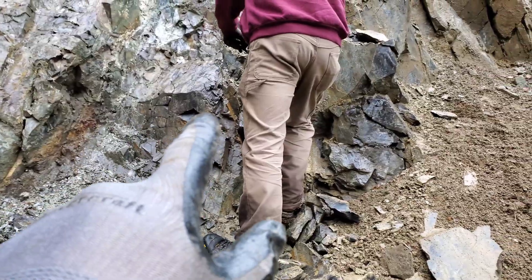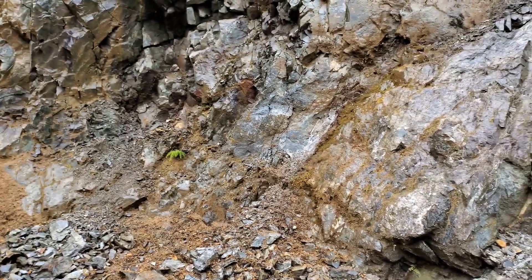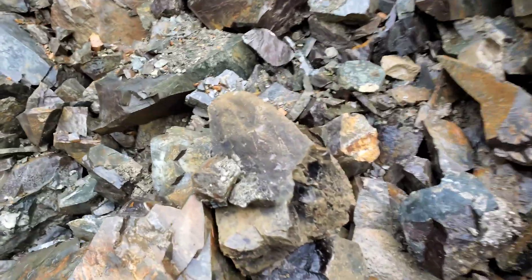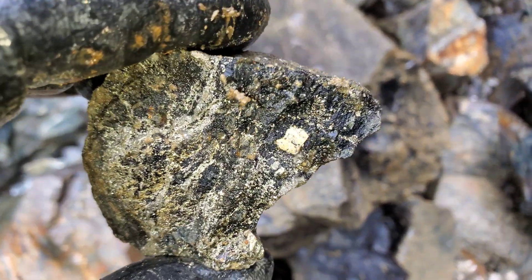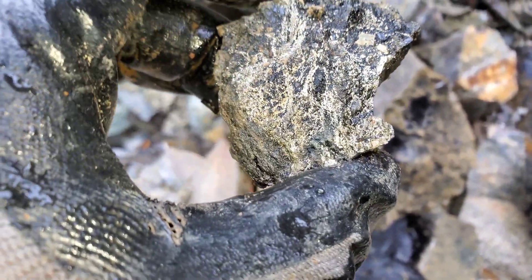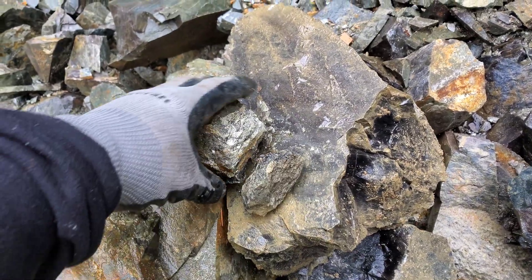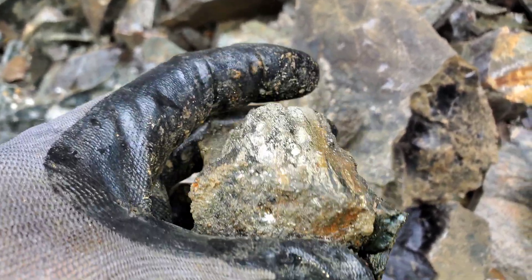We just pulled a sample from right there. This rock doesn't look like anything special — it's not necessarily obvious that there's a showing here. But this is what we pulled out: a huge cube of iron pyrite and pyrrhotite. Look at that — this is just solid metal right in here.